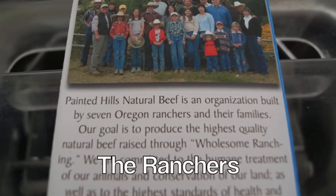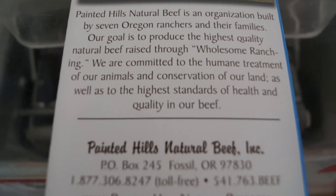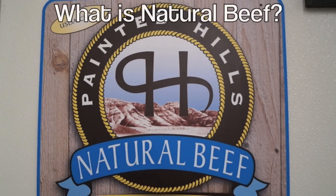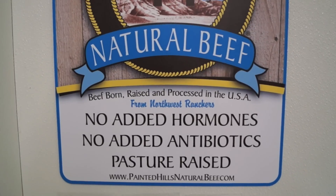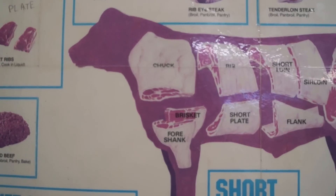It starts with the ranchers of the Painted Hills Co-op that raise only the highest quality of beef. You can learn more about them by checking out their website or watching some of their YouTube videos. Natural beef is beef that's been raised without any added hormones or antibiotics, pasture-raised, and then hand-finished the last 90 days for only the highest quality choice.